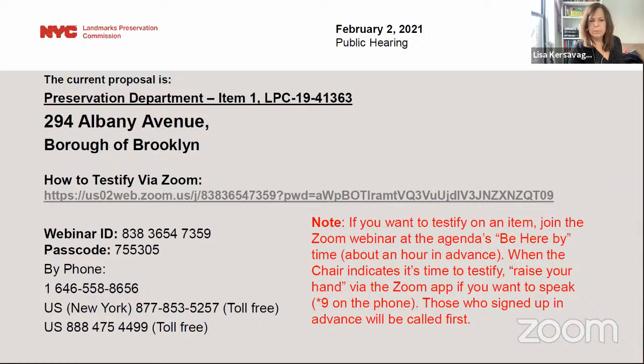We are also live on YouTube. Let's open up the meeting and start to bring the applicants in.